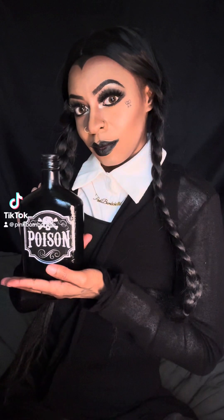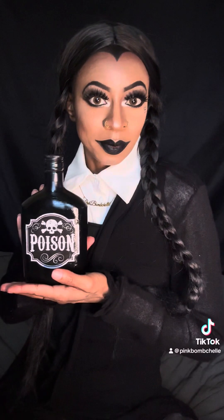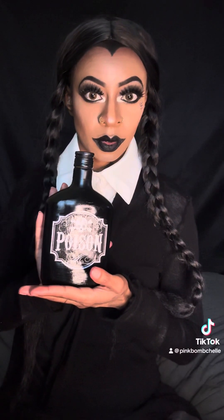What's up Bomb Squad, it's your girl Pink Bombshell and I am back with another 31 Days of Halloween. Today we are becoming Wednesday Adams, so if you are interested in seeing this look, stay tuned.